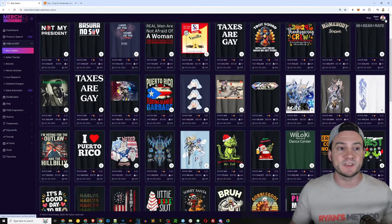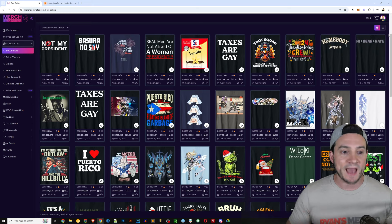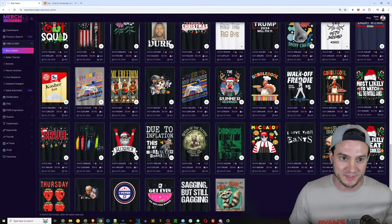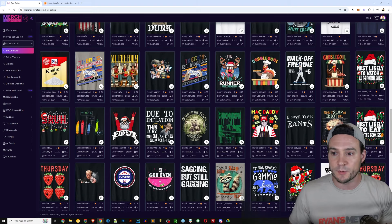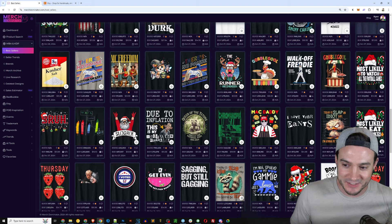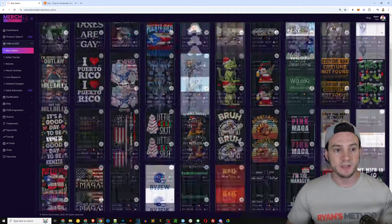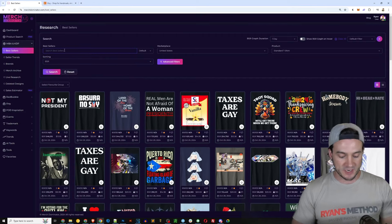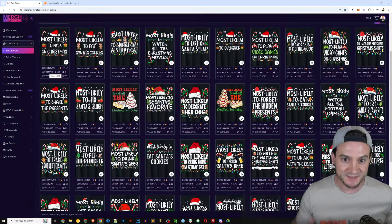This is a nice way of keeping your finger on potential trends. Behind me I don't necessarily see anything jumping off the page as a new trend — I look for repetition, that's typically how I find opportunities that could be emerging trends. As I scroll, I noticed these here: two different but similar designs — one says 'most likely to watch all the football games,' and the other says 'most likely to eat Santa's cookies.' I saw two of them, so I figured maybe there's something here. I go back up, change sorting to BSR, type in 'most likely,' hit search, and let's see if there are other products in the Merch Dominator database related to this niche.